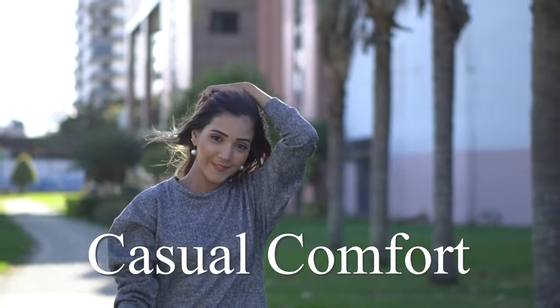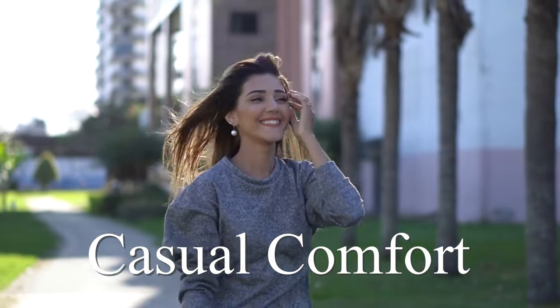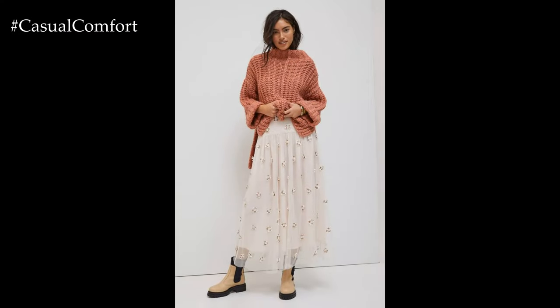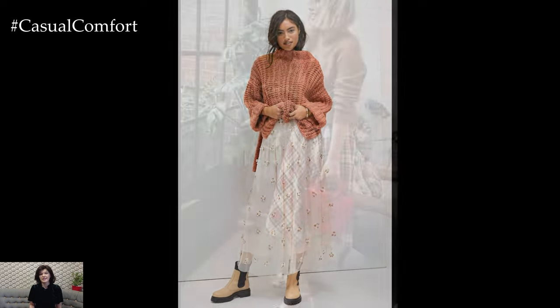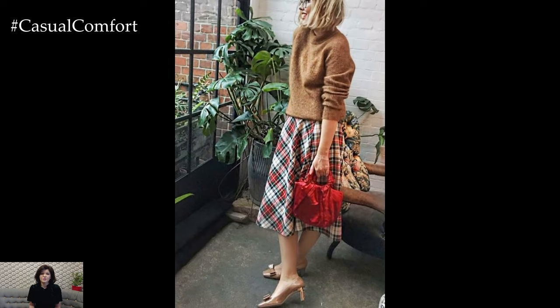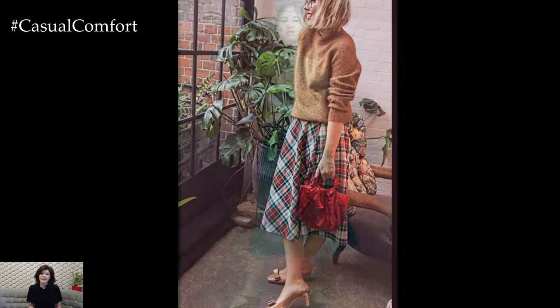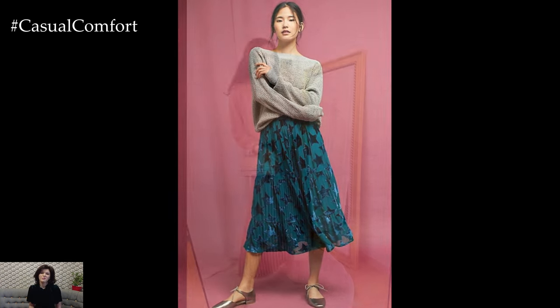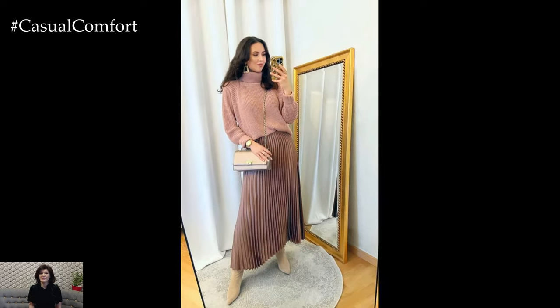Welcome to the Casual Comfort Channel where you will learn a lot of interesting and useful things for yourself. Pairing a skirt with a sweater creates a versatile and stylish ensemble that effortlessly combines comfort and sophistication. This classic combination offers endless possibilities for creating chic and cozy outfits suitable for various occasions, from casual outings to more formal events.